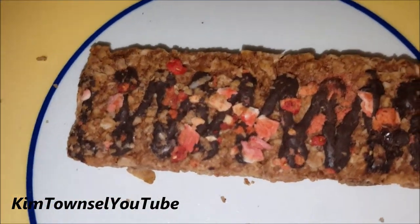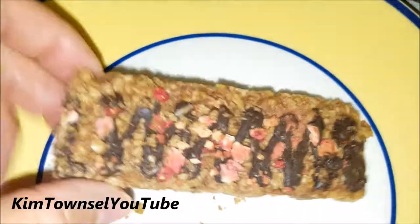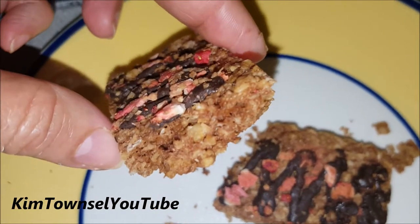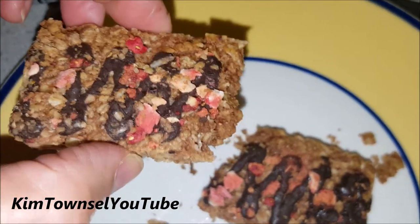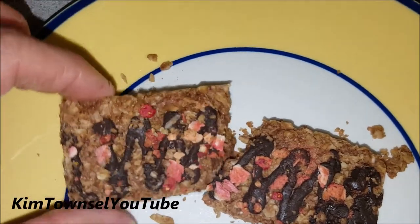These are just so pretty. They're messy. I don't think I would give these to children or eat them in the car or a warm place. But for home, they're great. Thanks for watching and remember to like, subscribe, and share the video.